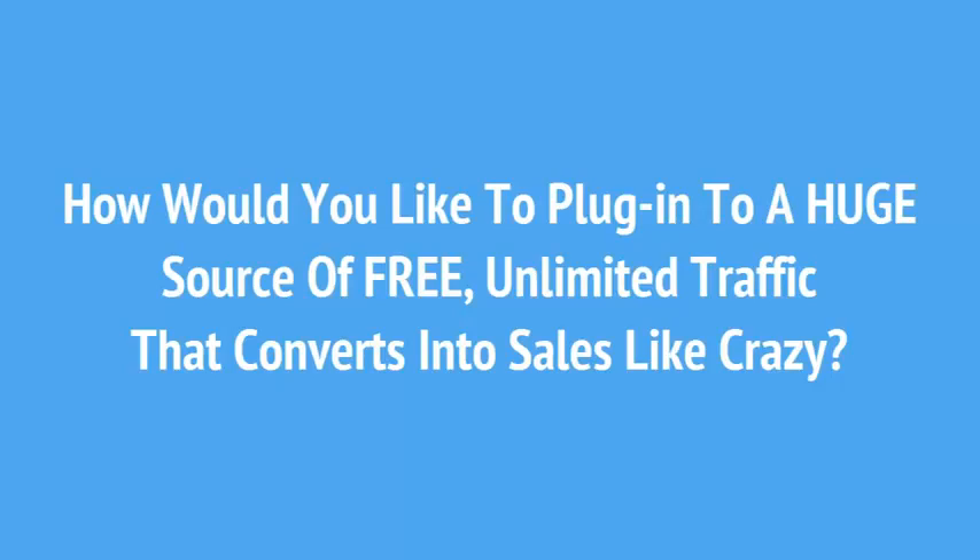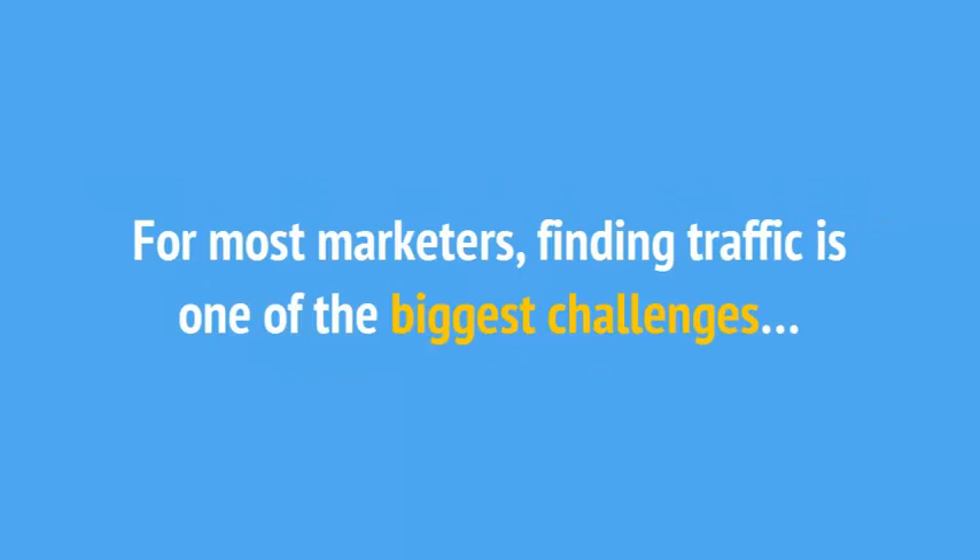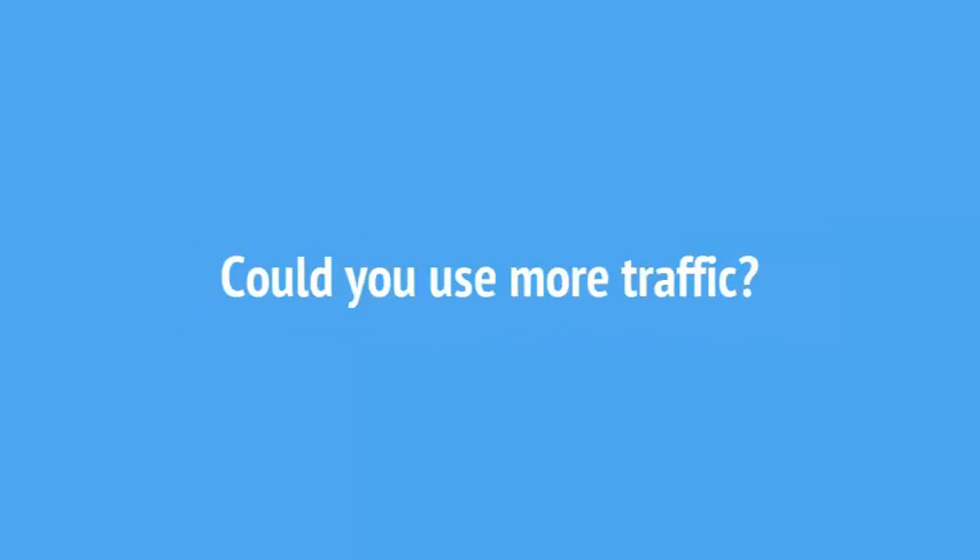How would you like to plug into a huge source of free, unlimited traffic that converts into sales like crazy? For most marketers, finding traffic is one of the biggest challenges. Could you use more traffic?